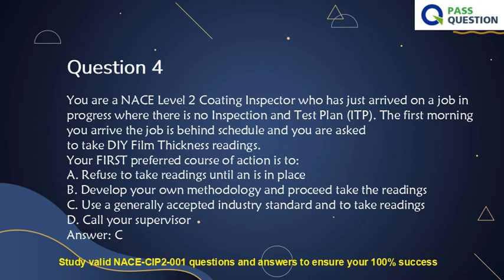Question 4. You are a NACE Level 2 Coating Inspector who has just arrived on a job in progress where there is no Inspection and Test Plan (ITP). The first morning you arrive, the job is behind schedule and you are asked to take Dry Film Thickness (DFT) readings. Your first preferred course of action is to: A. Refuse to take readings until an ITP is in place. B. Develop your own methodology and proceed to take the readings. C. Use a Generally Accepted Industry Standard and take the readings. D. Call your supervisor. Answer: C.